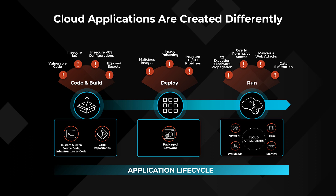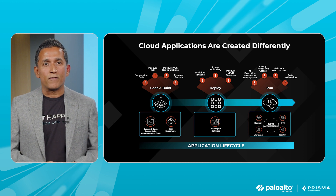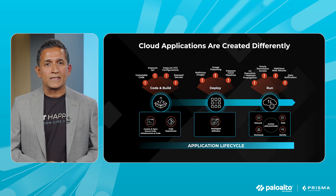Over 18,000 customers were impacted by the SolarWinds supply chain attack not too long ago. 100 million plus endpoints were impacted by the Log4j vulnerabilities, and enterprises are still dealing with literally thousands of incidents on a daily basis due to these critical incidents.